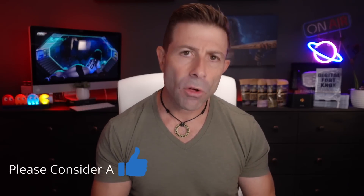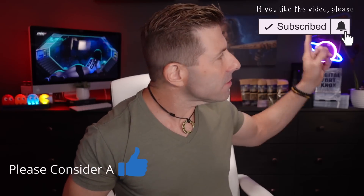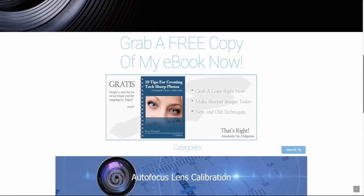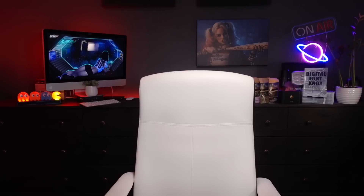If you haven't subscribed to the channel yet, why not? Subscribe and click the bell icon so you're notified when I go live or a new video comes out. Head over to jchristina.com where you can find all the photography tools I've invented over the years. If there's something you like, please pick it up and support me and my family. Many blessings to you and your family — stay safe, stay healthy, and we'll see you in the next one. Love you all. Bye.